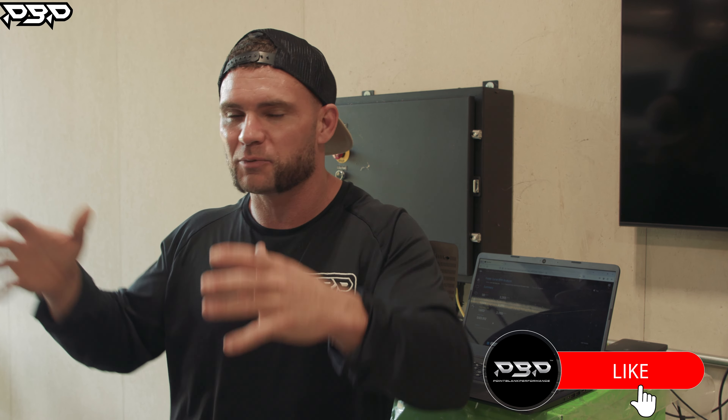I want an 1,100 horsepower truck. Will this be the first 1,100 horsepower fuel-only 5th gen? Hellboy's the name — like and subscribe. See you here at Point Blank Performance.